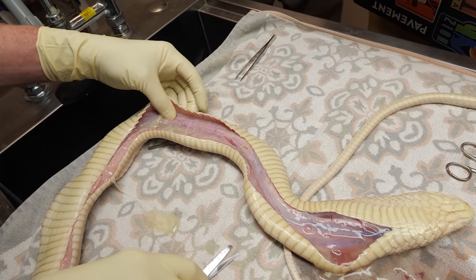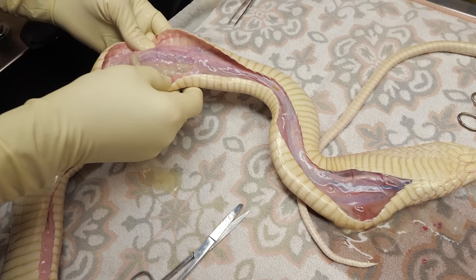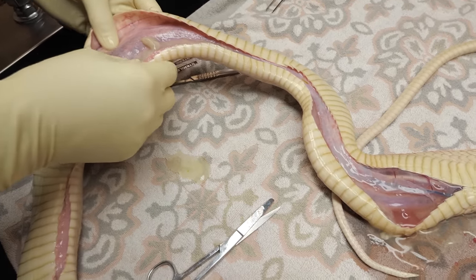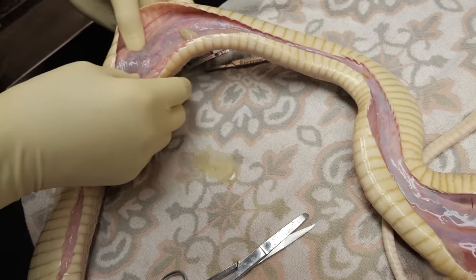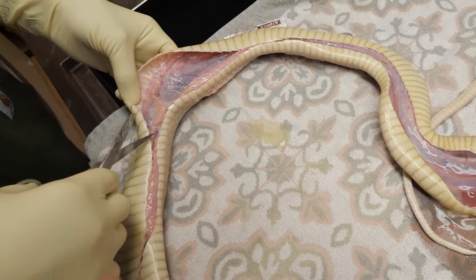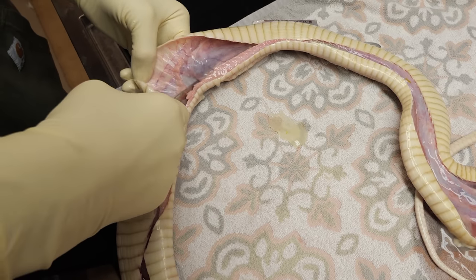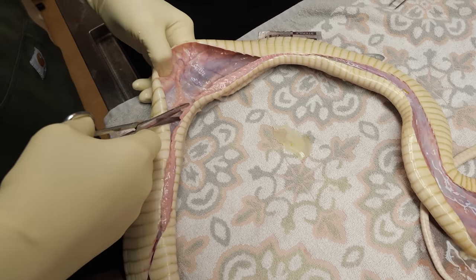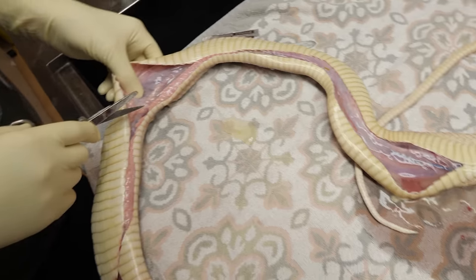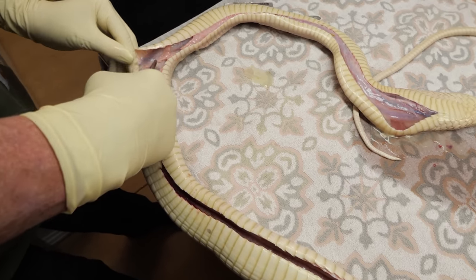Her trachea is all the way down to here. So where does the trachea end? Right to the heart. Wow, it's so yellow — look at that. I can't get over how much fluid there is.